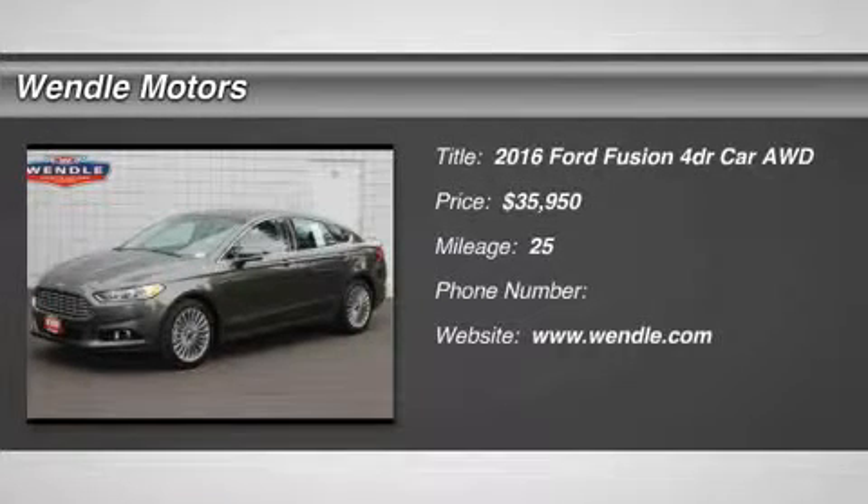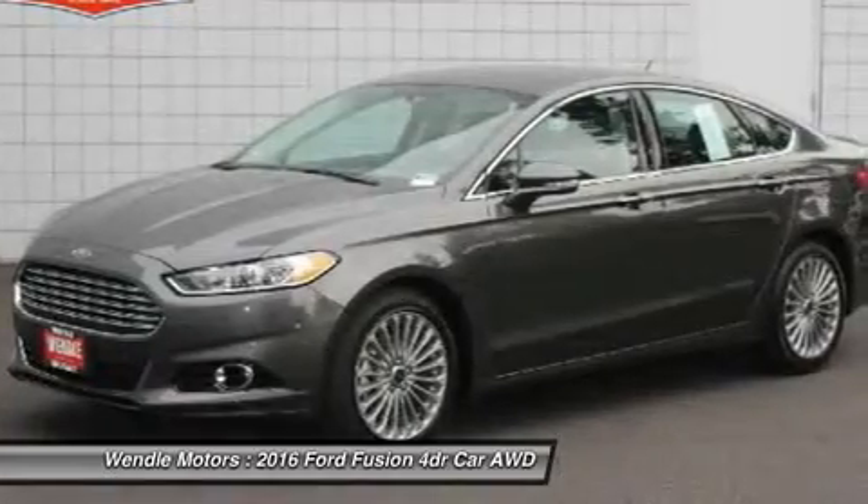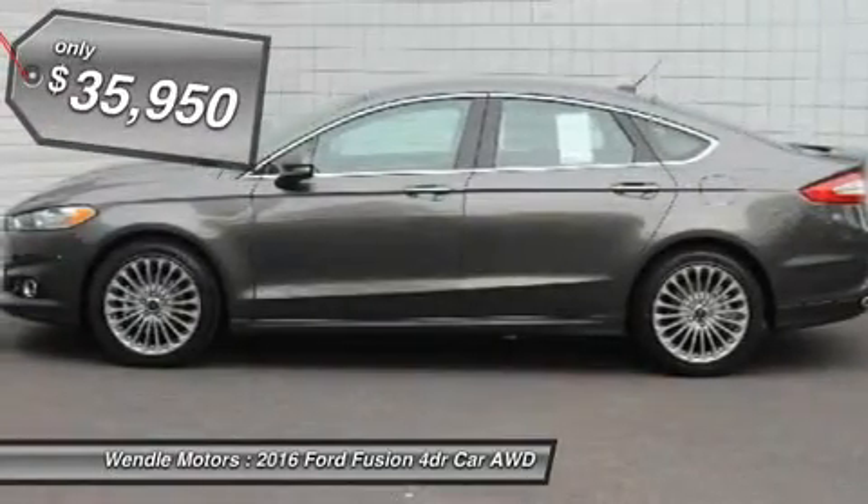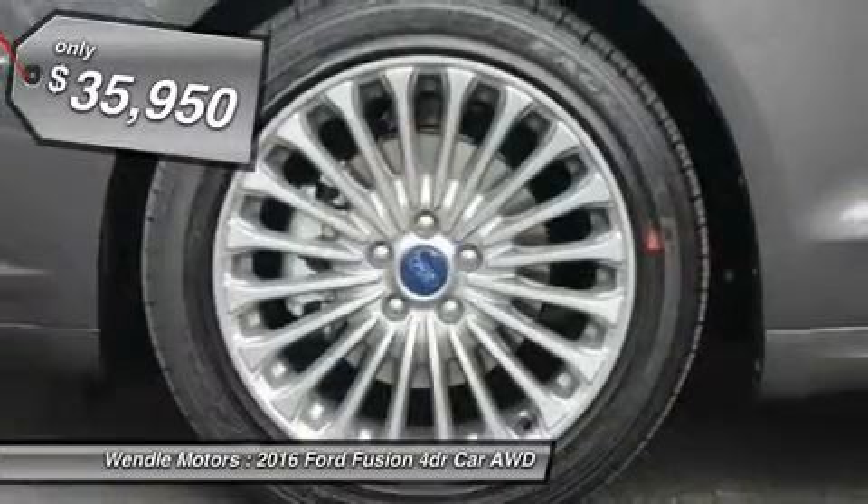Priced to sell — $4,899 below MSRP. Great gas mileage, backup camera, Bluetooth, heated front seats, keyless start, turbocharged engine, all wheel drive, premium sound system.